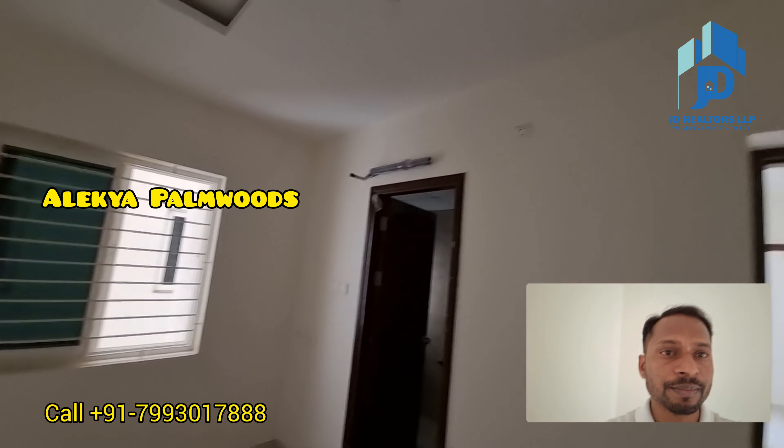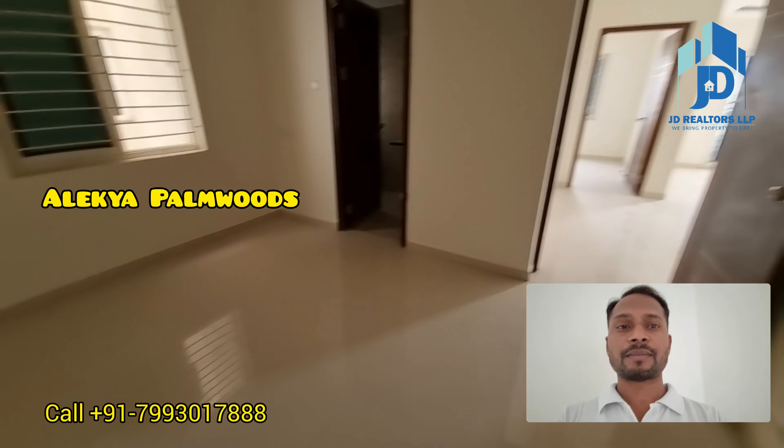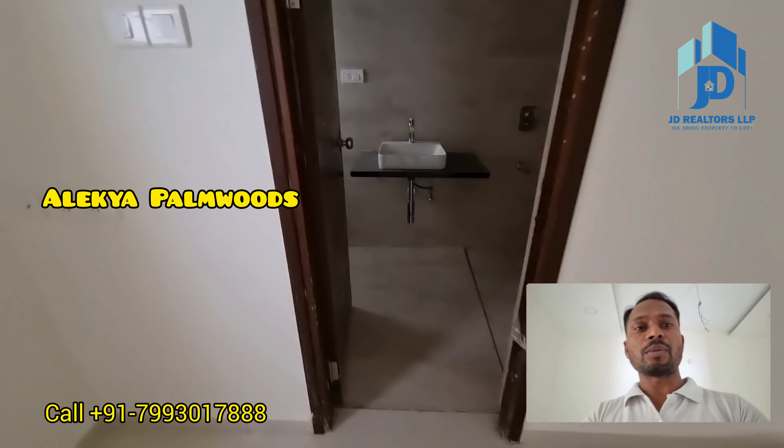This is the 2nd bedroom — 2nd bedroom attached to toilet.